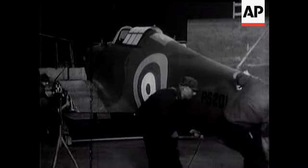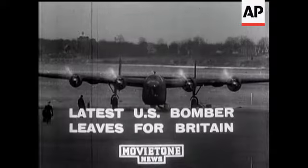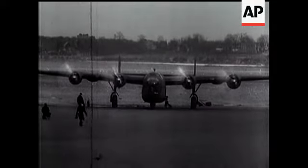Completed Hurricanes are crated for the Atlantic voyage. In ever-increasing numbers, they're coming over from Canada to fight in the battle of freedom. Also bound for Britain is this 20-ton American-built bomber.